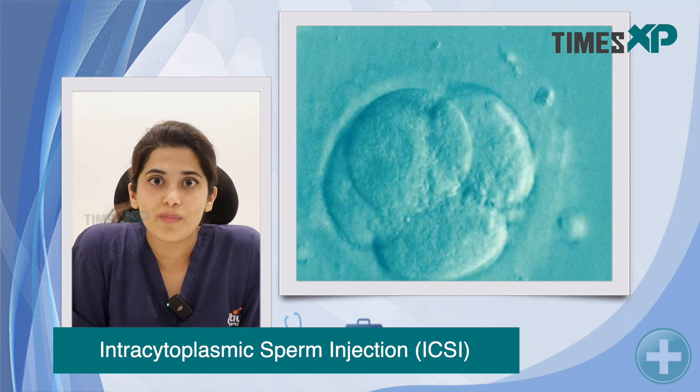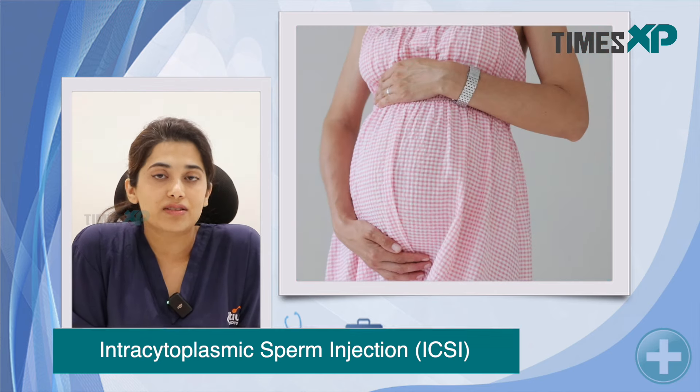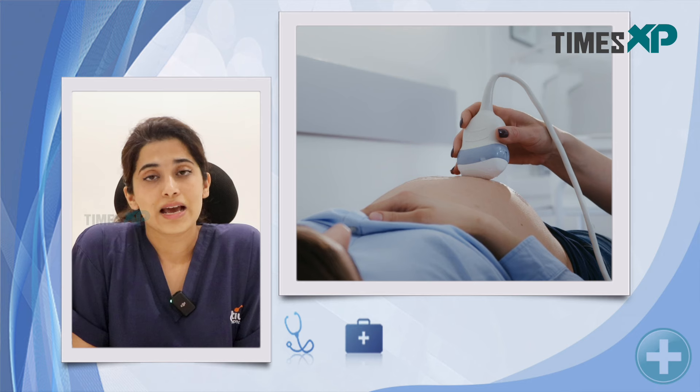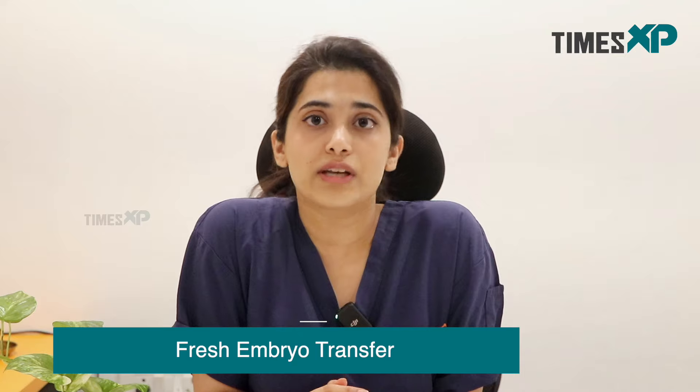Once the embryo is formed, we note the embryo growth for one to two days. The embryos are usually transferred on day three or day five. The day five embryo is known as a blastocyst and that is our preferred outcome. The doctor, depending on your profile, decides if it is going to be a fresh embryo transfer or a frozen embryo transfer.